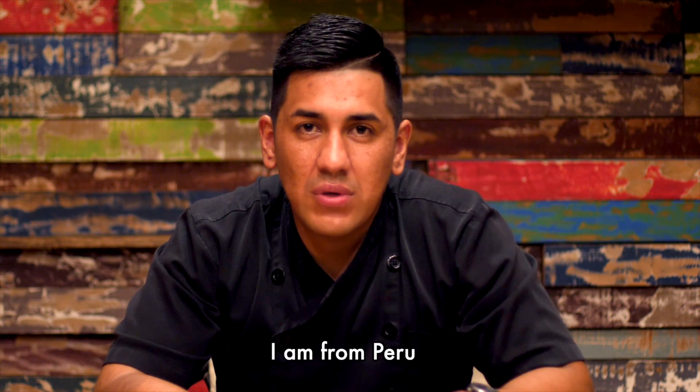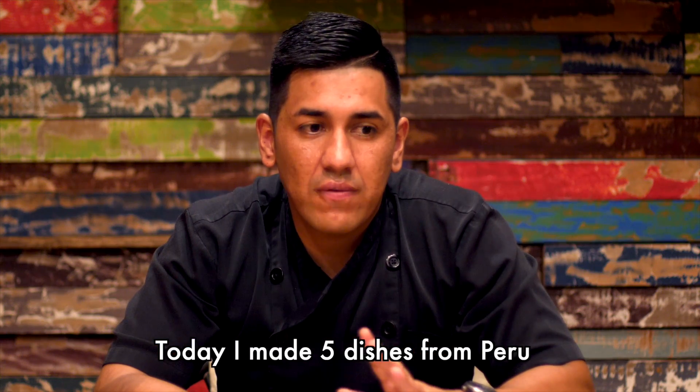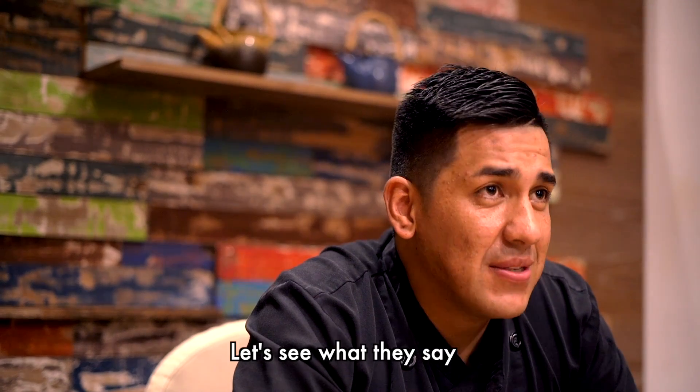Hi, I'm Chef Eduardo. I'm from Peru. I'm a new chef in Bali, Apofit Leve. Today I'm making the fried dishes from Peru. Let's see what they say. Hope they like it.